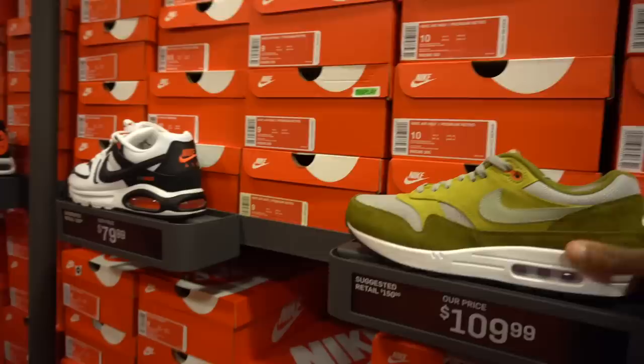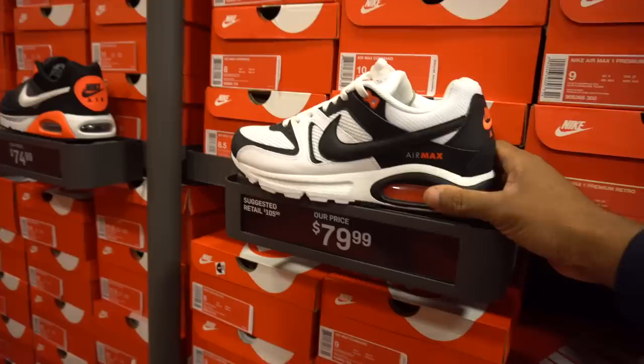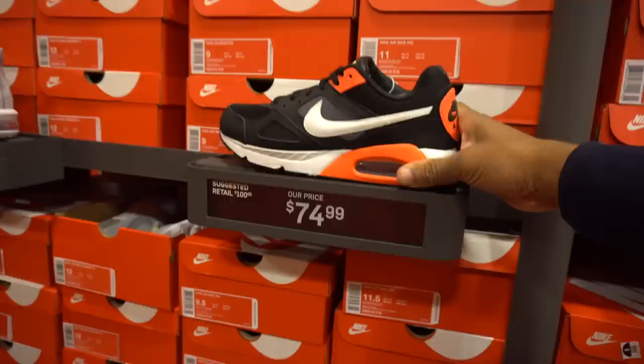We saw these at the other spot. Love it when they're at eye level — I don't have to bend down or reach in to grab them. They're right here: Air Max Commando. Air Max Ivo for $80 — more Air Maxes.